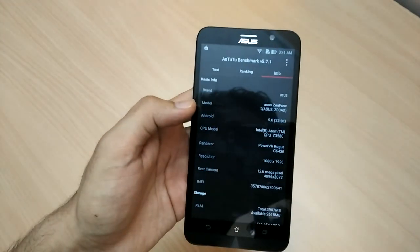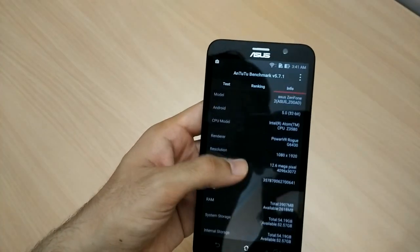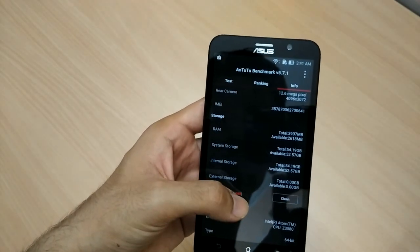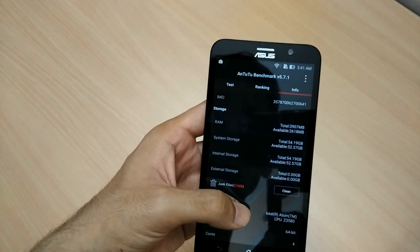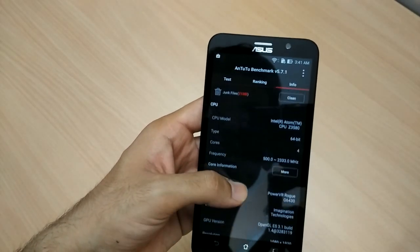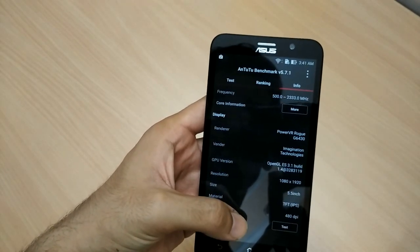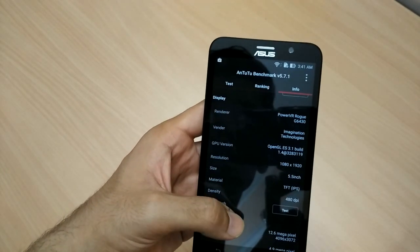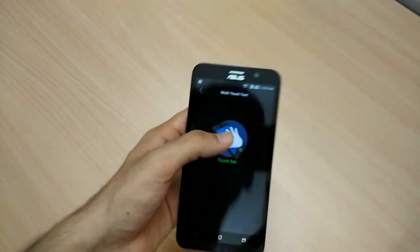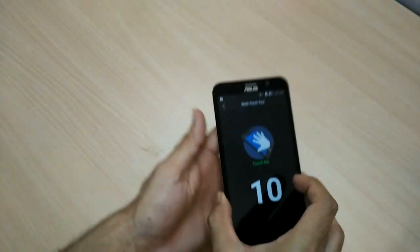Looking at the device info, you can see a full HD 5.5-inch display, 13 megapixel camera, around 3,907 MB of RAM, system storage of 54 GB, Intel Atom CPU Z3580 64-bit, PowerVR Rogue G6430 as the GPU, and a display pixel density of 480 dpi.